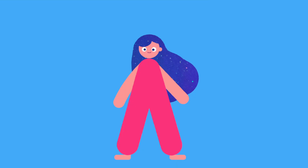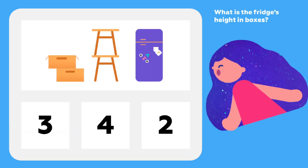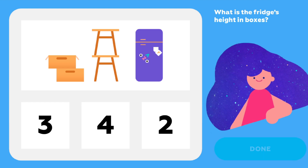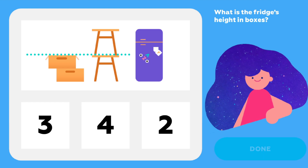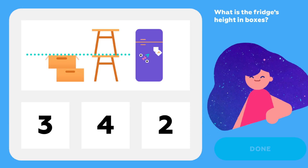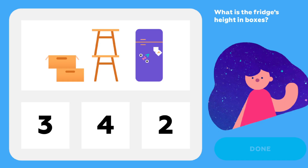Ready to try another one? Let's go! What is the fridge's height in boxes? Each stool is as tall as two boxes. So how tall is the fridge if we measure it in boxes? I think I know.